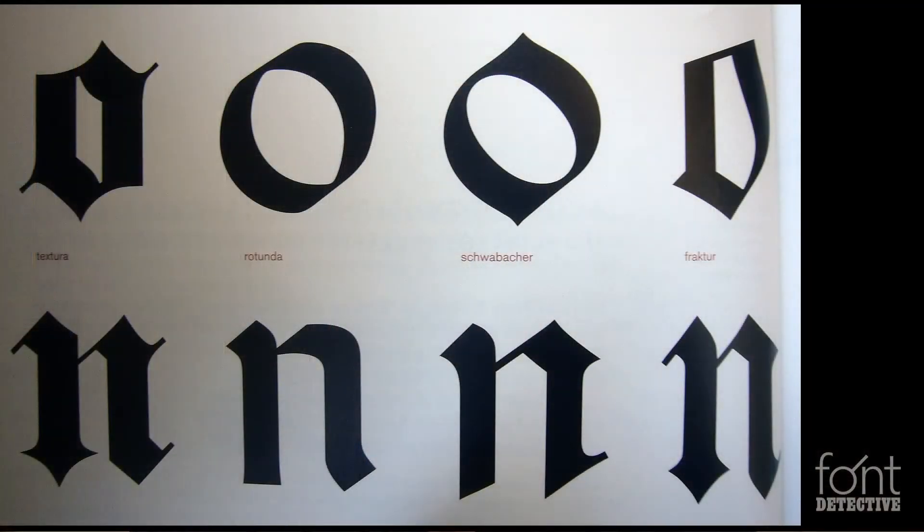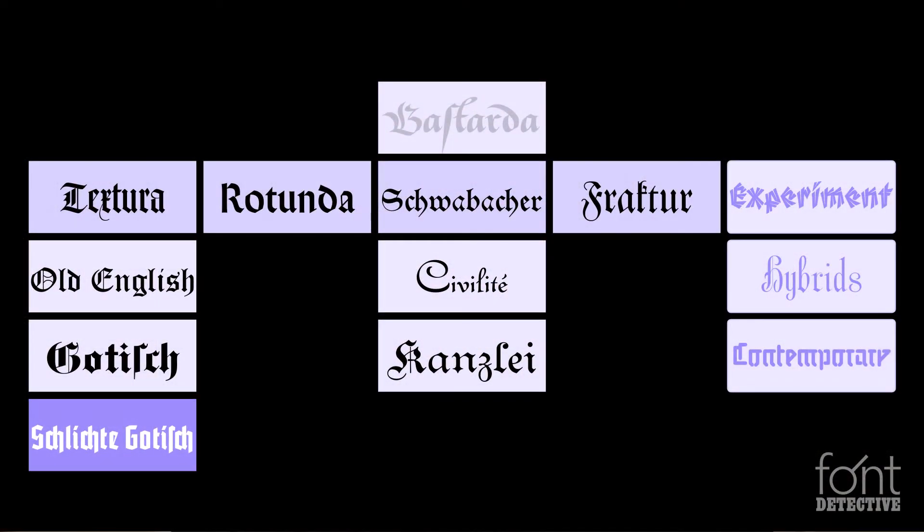Why does that matter? It will narrow things down. In a simple black letter classification system, such as the German DIN standard, there are four kinds of black letter, and Schwabacher is one of them. Or you can go further — this expanded black letter classification has four different subcategories in the center column instead of just Schwabacher, separating out a couple of others. Schwabacher is now one of 13 categories.